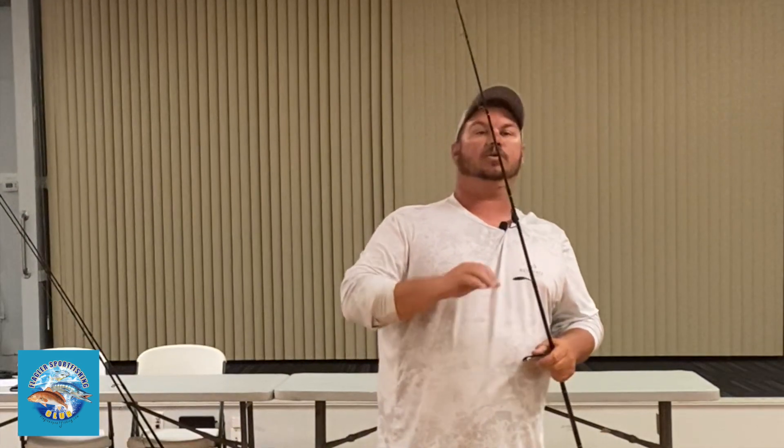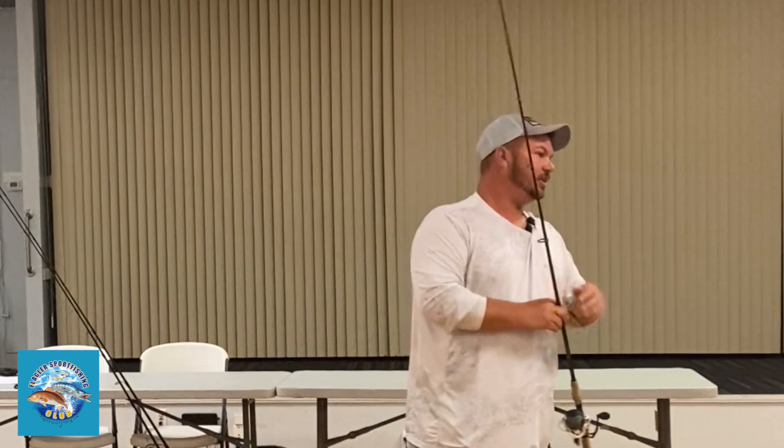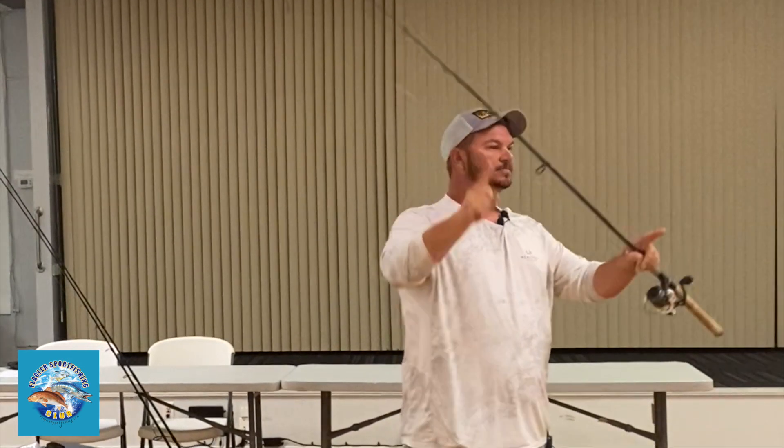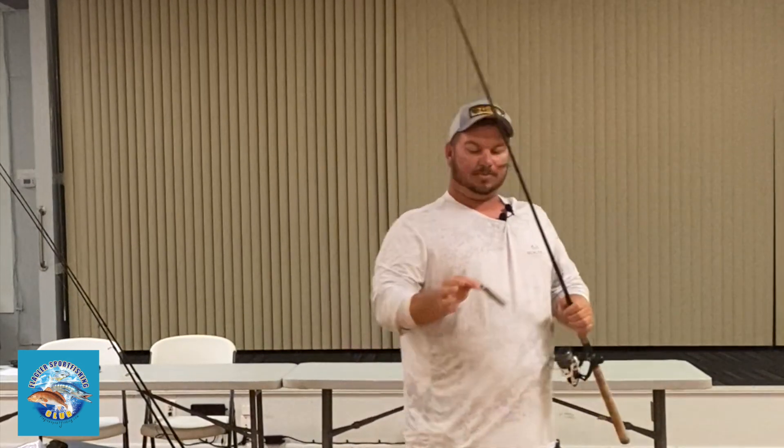This time of year the water is warming up. The bait fish are going to start running. And if you start looking at all the bait that's in the river, most of it's either this big or this big. Redfish this time of year — they're keyed in on small baits.